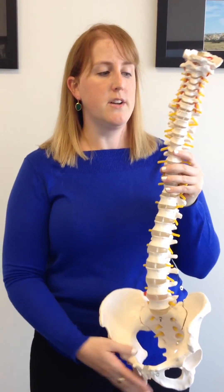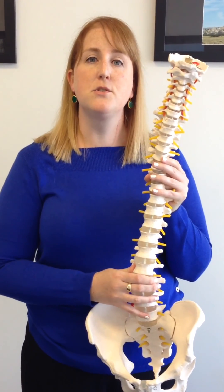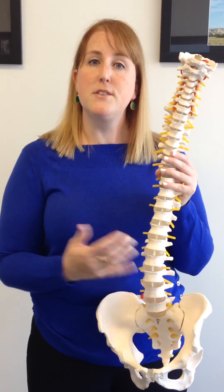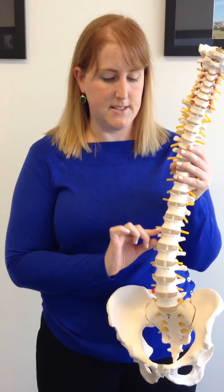The way the spine works is that you have these little shock absorbers called discs in between each level. When you wake up, you're going to be two centimetres taller at the beginning of the day than at the end of the day. Through the process of moving, sitting, squatting, and lifting during the day, you actually lose a little bit of fluid from each one of these discs.